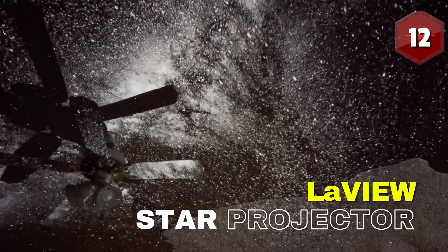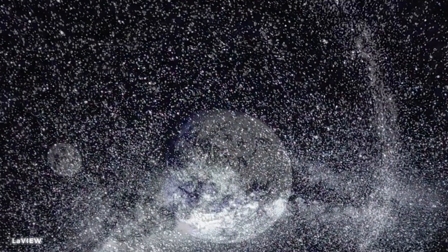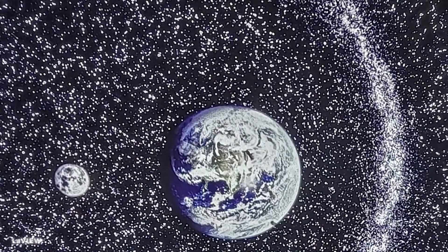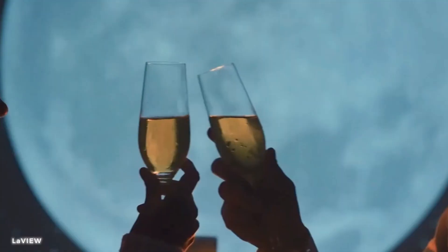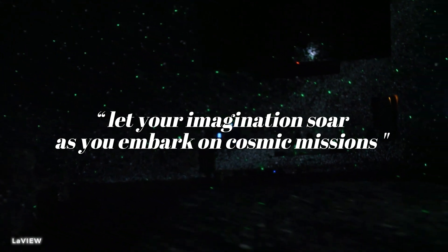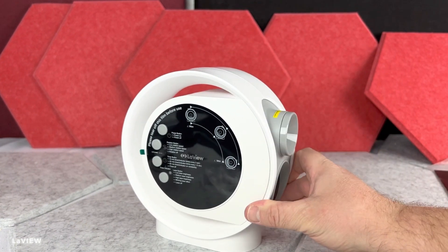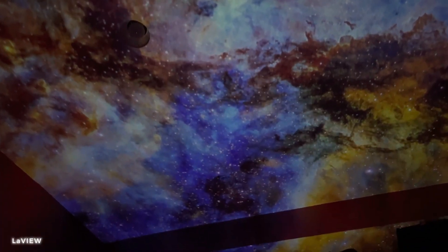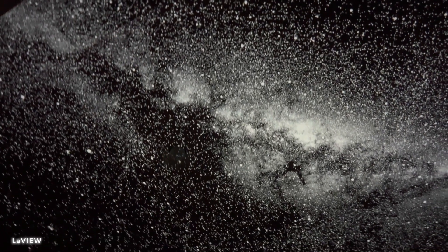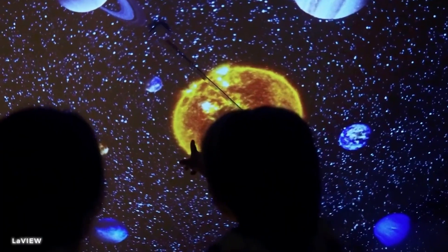Number 12: Lavu Galaxy Star Projector. This projector brings the night sky to life, transforming your room into a mesmerizing galaxy of stars. Immerse yourself in a universe of epic adventures and let your imagination soar as you embark on cosmic missions. The Lavu Galaxy Star Projector features a powerful projection system that casts vivid and realistic star patterns on your walls and ceiling. Be prepared to be captivated by the magic of the universe.